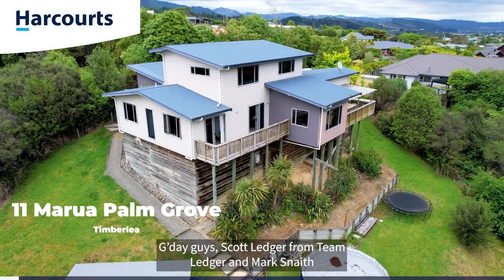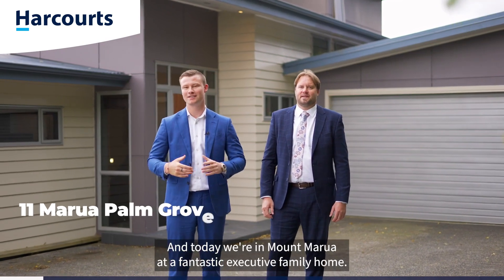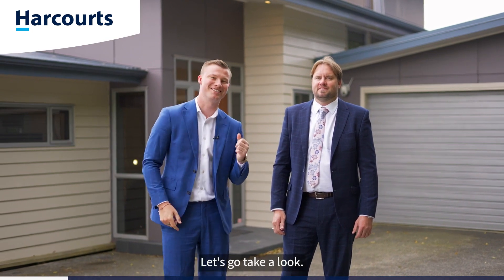G'day guys, Scott Ledger from Team Ledger, and Mark Snaith from Harcourt's Upper Hutt. Today we're in Mount Marua at a fantastic executive family home. Welcome to 11 Marua Palm Grove. Let's go take a look.